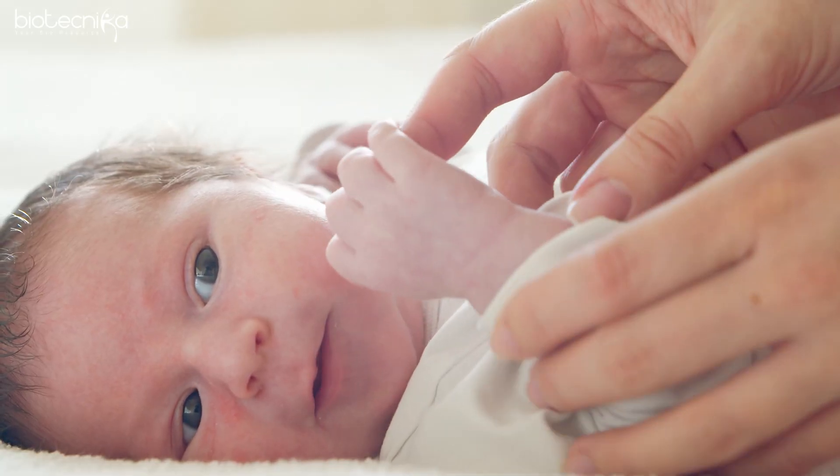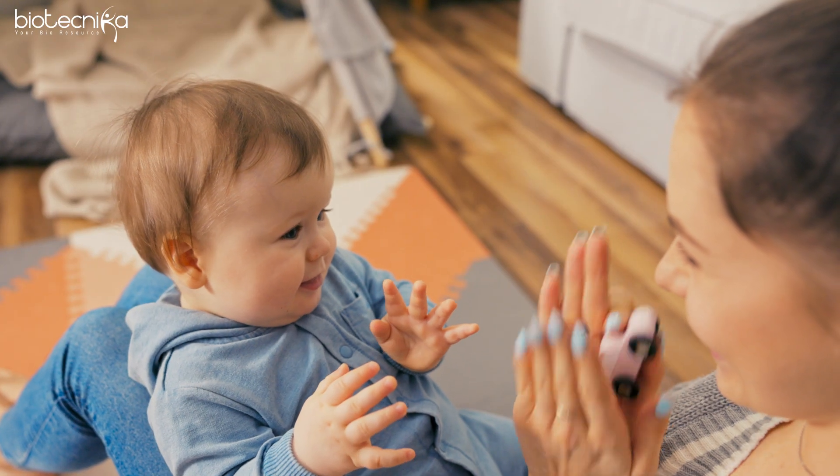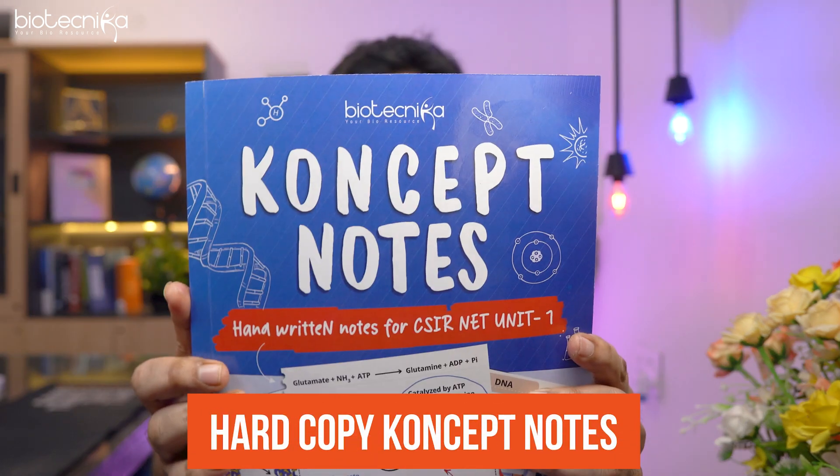I have some great news for all of you. Biotechnica has given birth to a child — a new baby is born at Biotechnica. You have always been listening about her, but today she's born in a physical shape and form. I'm so proud to present to you the hard copy concept notes, as you can see on the screen.